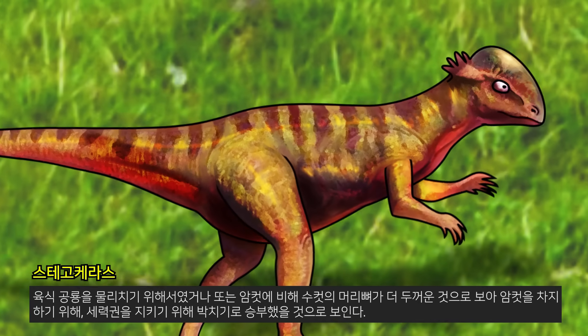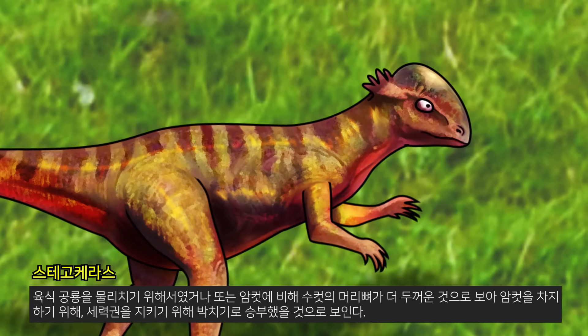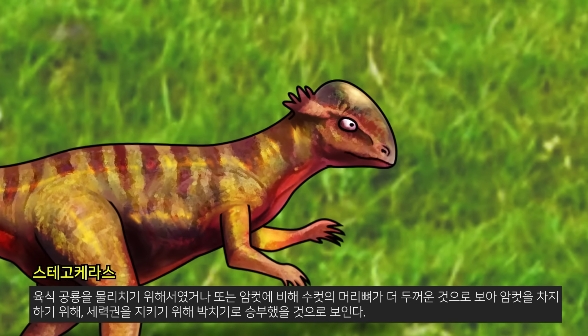Stegosaurus' thick and hard head bones were used to defeat carnivorous dinosaurs. Because the male's head bones were thicker than the female's, they might have battled for females and to protect the herd.